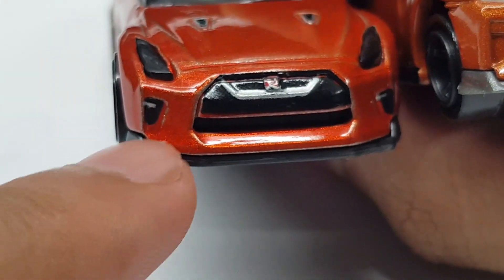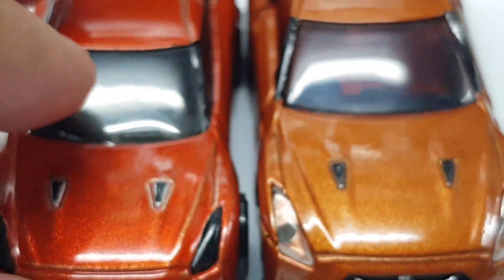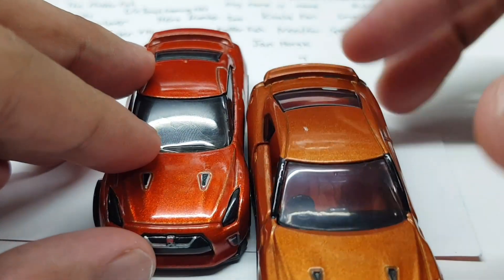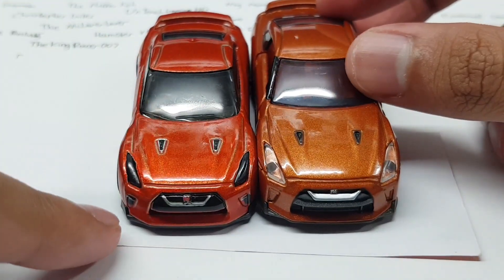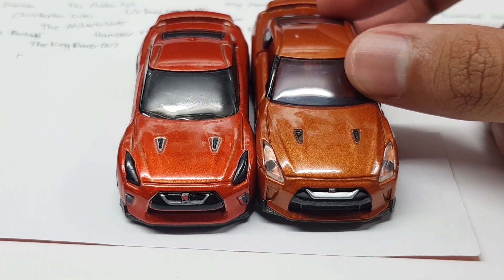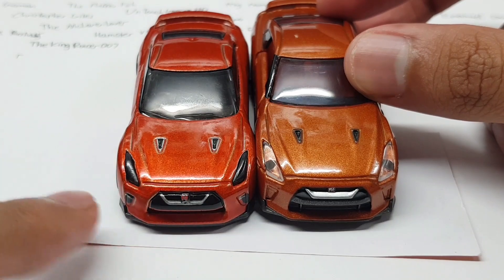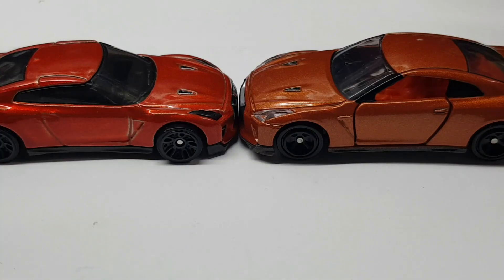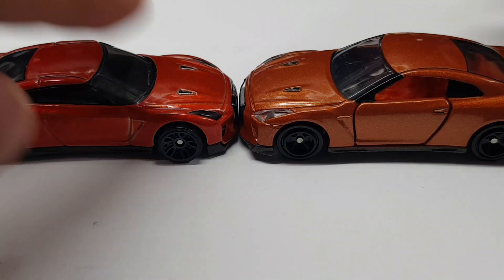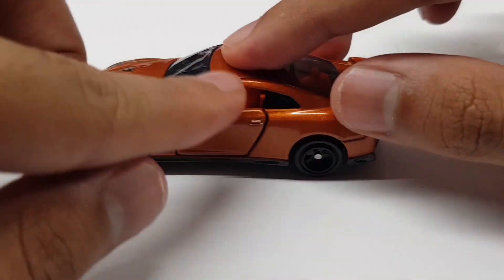However, the Hot Wheels version interestingly has the front sides detailed black, while on the Tomica version it's plain. Normally when Tomica details their car they go 100% and put all the details on, but interestingly Hot Wheels decided to do something Tomica didn't do in the front. So in the front, I think the Hot Wheels one is better because the plastic headlight looks better and it has more details. And now for the sides — this is where Tomica stands out in most of my manufacturer comparison videos — Tomica has their usual suspension and opening doors.